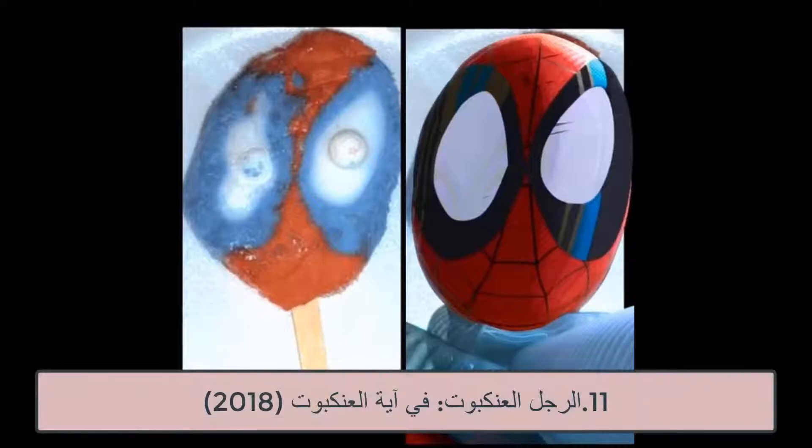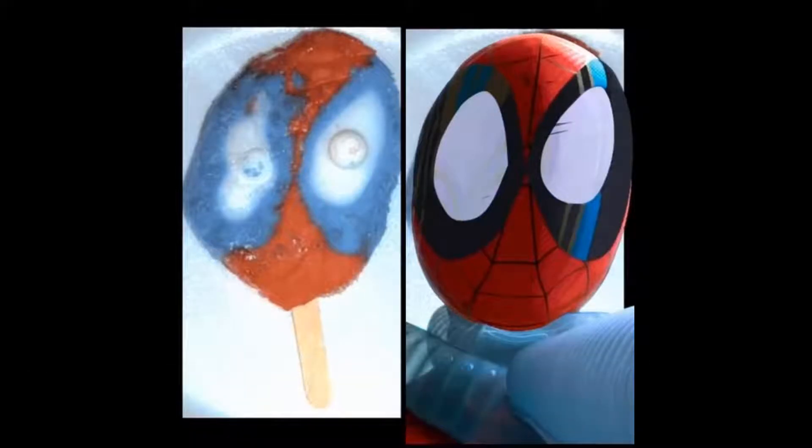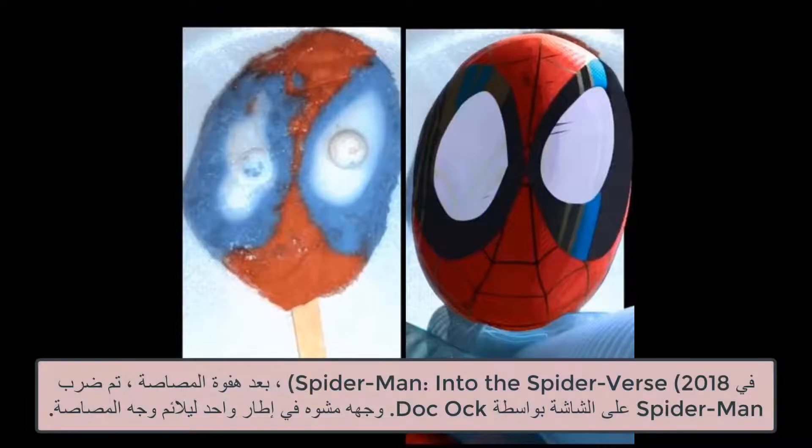11. Spider-Man, 2018. In Spider-Man, after the popsicle gag, Spider-Man is slammed against the screen by Doc Ock. His face is distorted in a single frame to match the face of the popsicle.